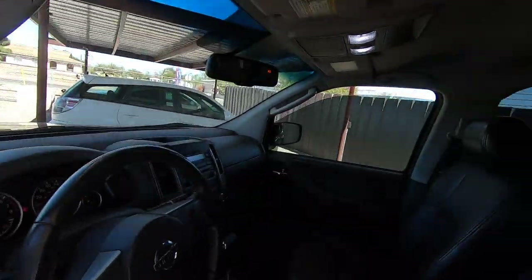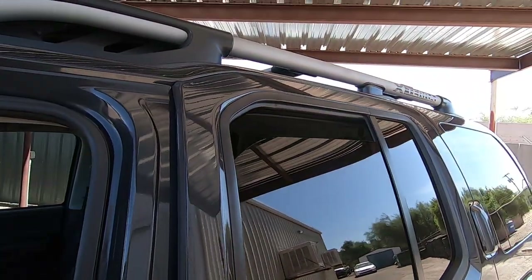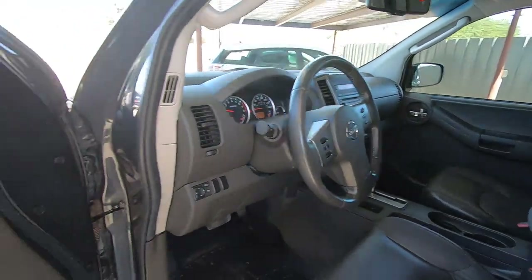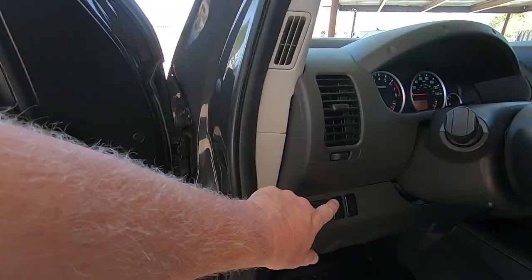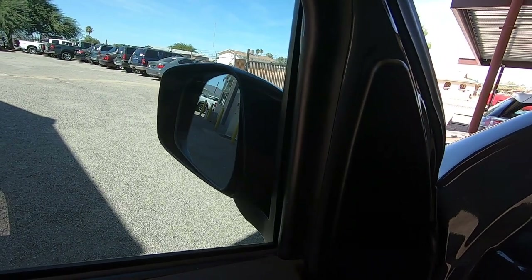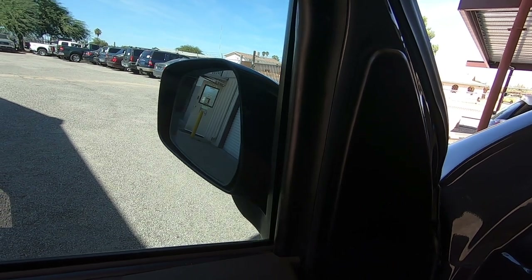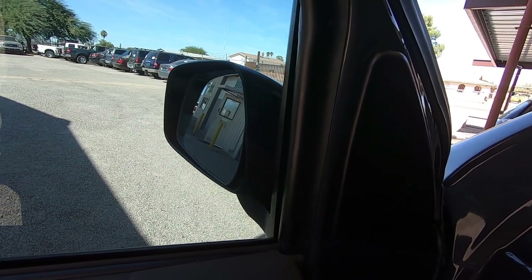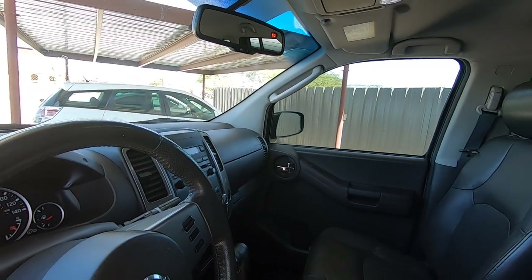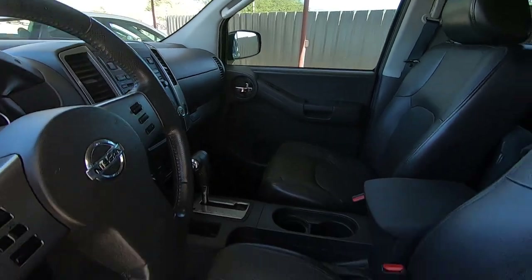Windows all work. Door locks. Mirrors — in, out, up, and down. Other side — out, in, up, and down. That works fine.